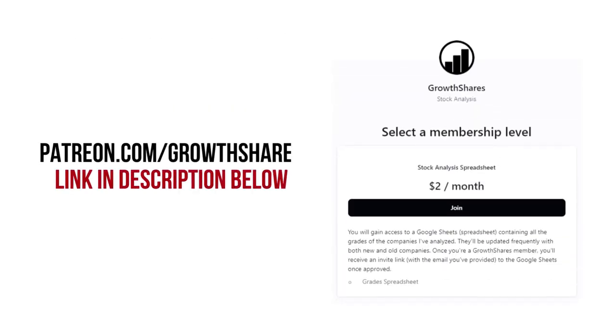Before we get our company's final grade, consider becoming a Growth Shares Patreon member. You'll get access to every grade from every company I've analyzed — it's updated all the time. Head to patreon.com/growthshares or click on the link in the description.